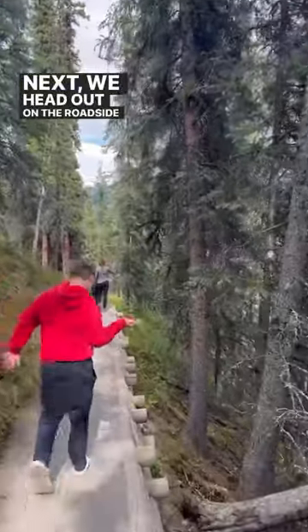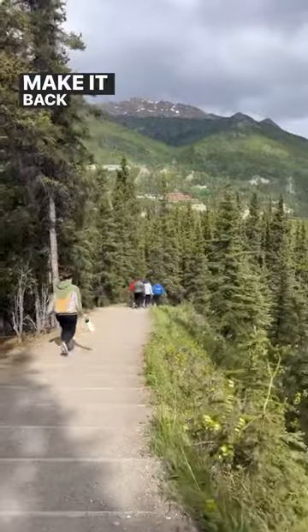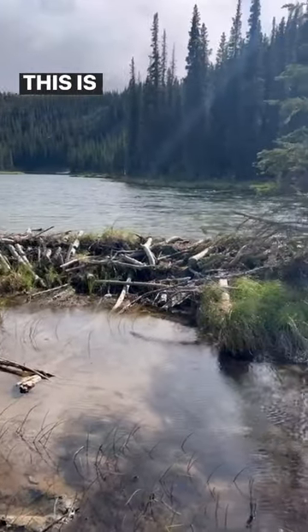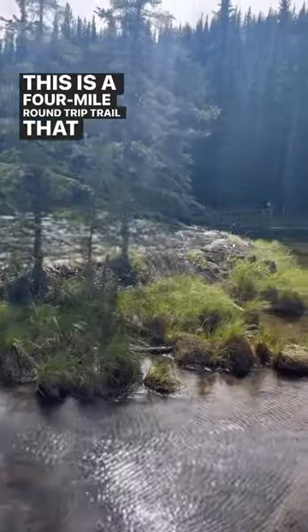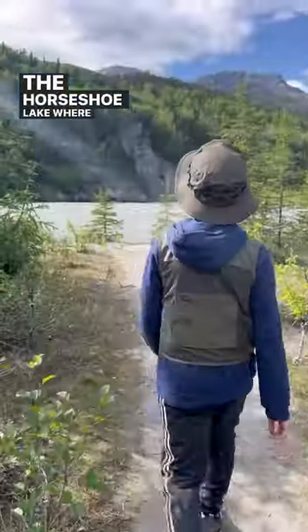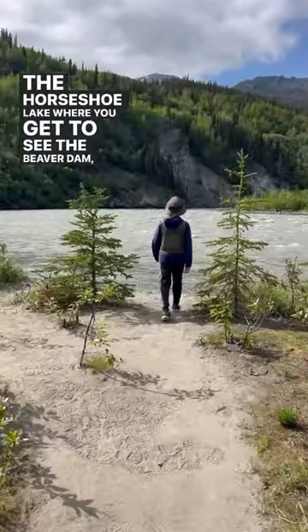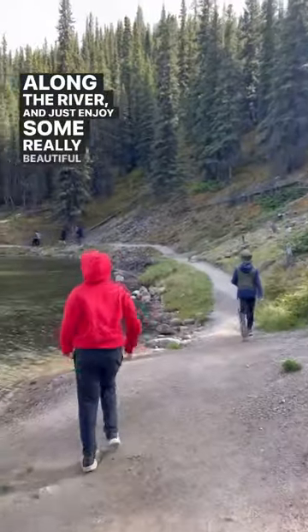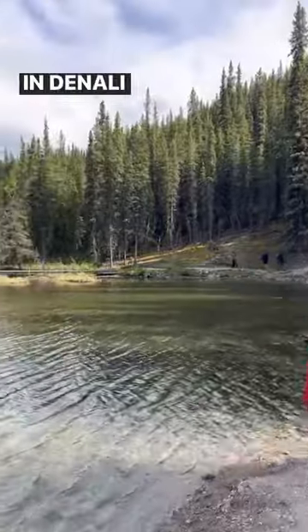Next we head out on the roadside hiking trail and then we make it back to the visitor center and on to the Horseshoe Lake Trail. This is a four mile round trip trail that takes you down to the Horseshoe Lake where you get to see the Beaver Dam, walk along the river, and just enjoy some really beautiful views in Denali National Park.